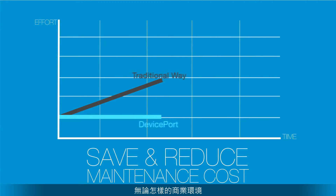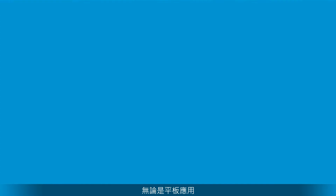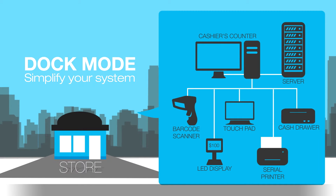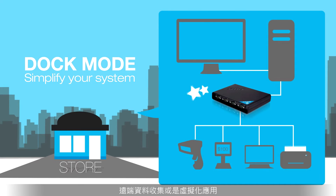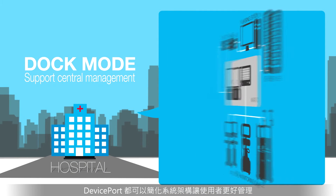In any kind of industry, DevicePort can evaluate the system structure. No matter if it's a tablet application, remote data transferring or VM machine application, DevicePort will simplify the system for easy management.